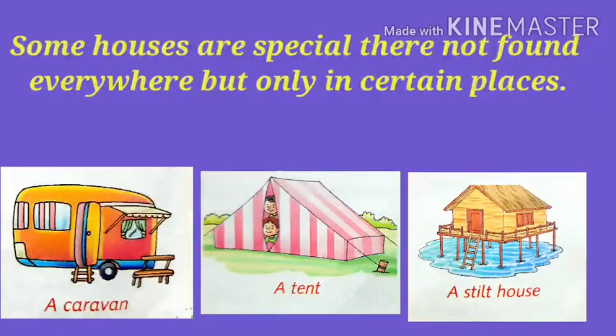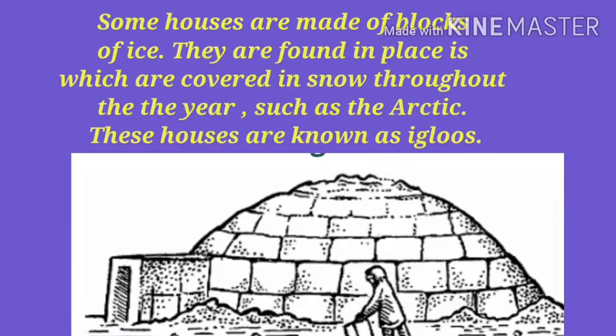Some houses are special. They are not found everywhere but only in certain places. Some houses are made of blocks of ice. They are found in places which are covered in snow throughout the year, such as the Arctic. These houses are known as igloos.